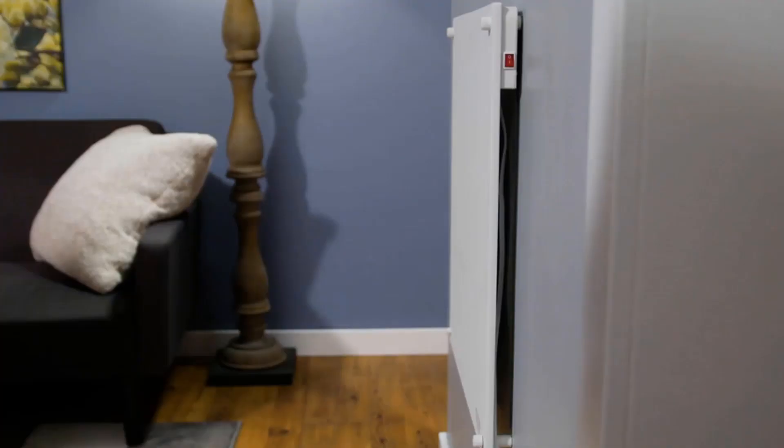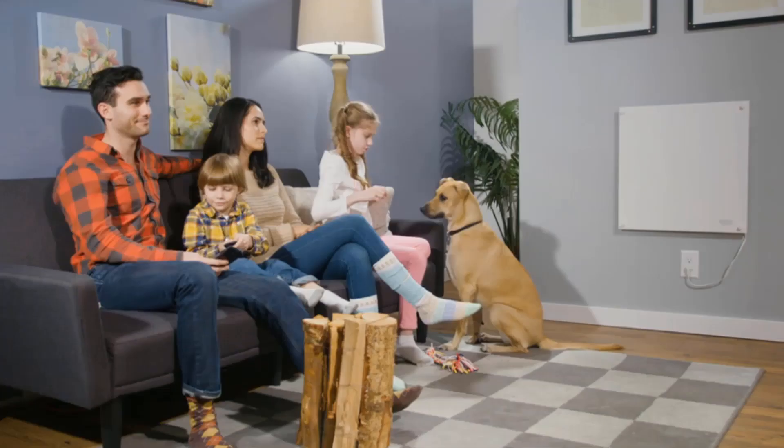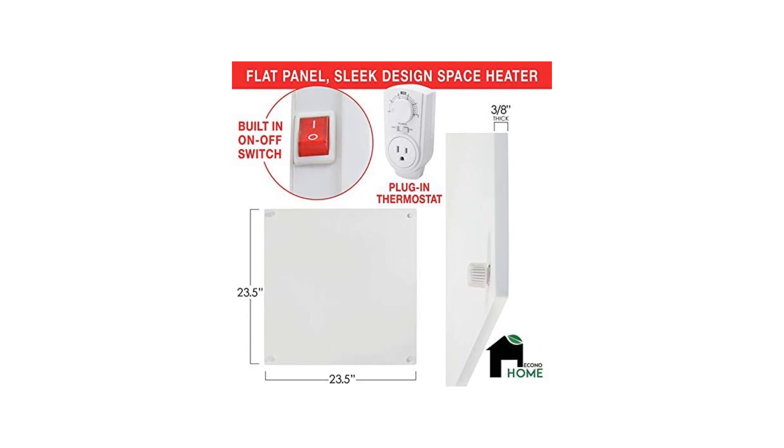It starts by converting minimal heat into convection currents that rise from the back side of the panels and distribute warmth evenly throughout the room. The machine comprises calcium silicate material for triple reinforced insulation to provide adequate safety to the user. This sleek and easy-to-mount heater is ideal for any home decor. The device is also perfect for households where anyone with lung diseases or asthma resides, as it does not circulate any dirt or dust along with the air.